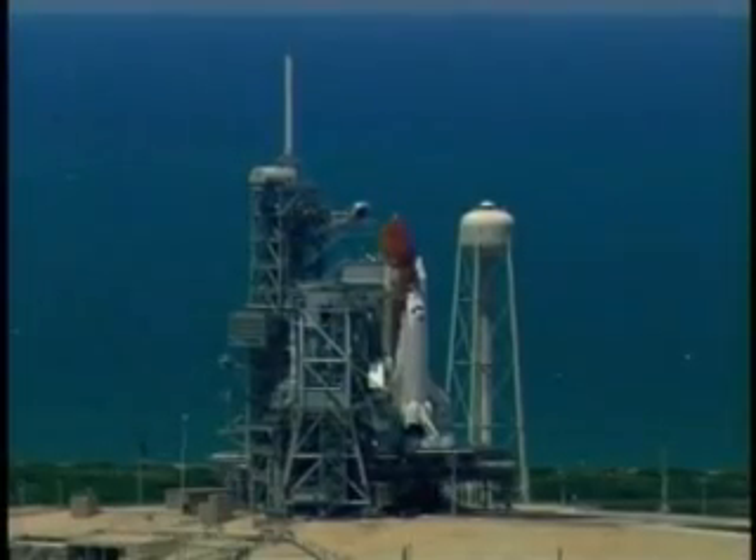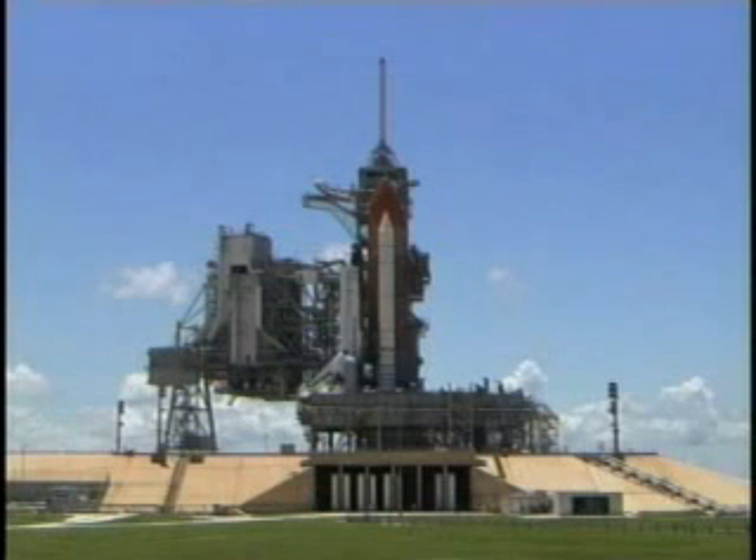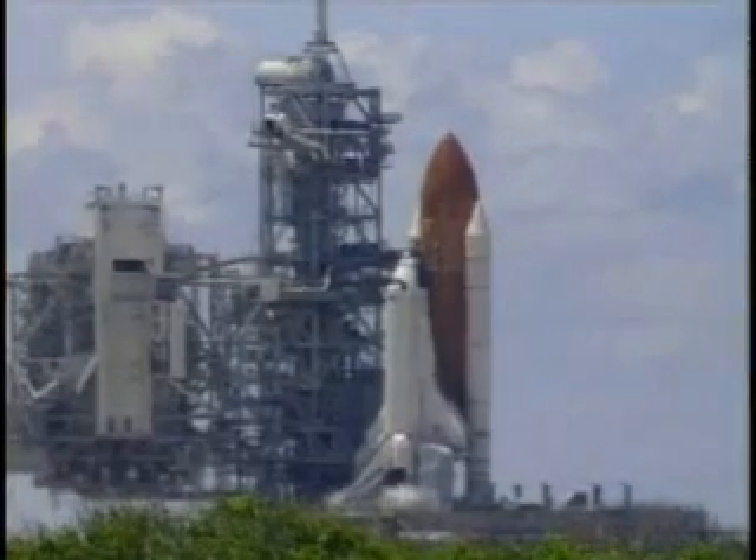We are transferring to orbiter internal power at this time. Discovery is now running off its three onboard fuel cells. Coming up on a go for auto sequence start. Let's go for auto sequence start. And we have a go for auto sequence start.